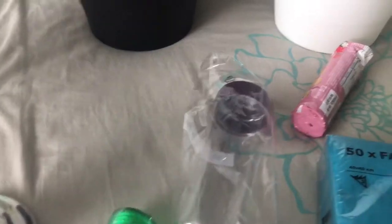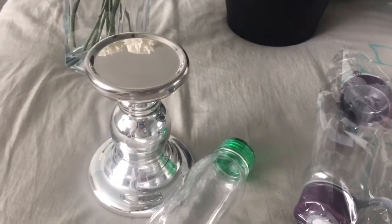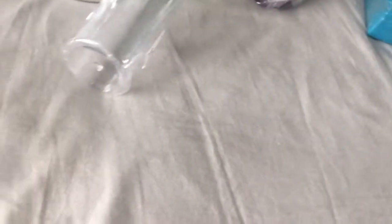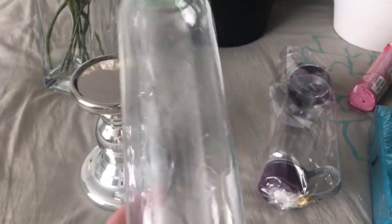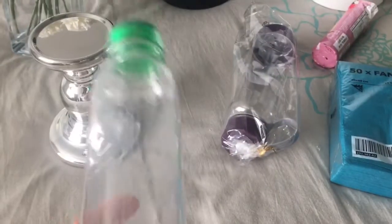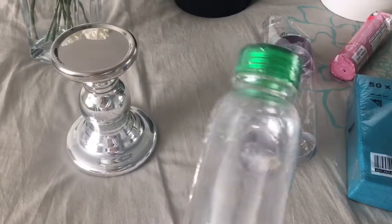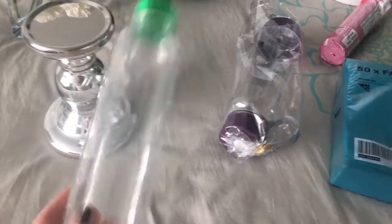Next things I got were a couple of water bottles. The first one I bought before — it's just a clear one. It's plastic, not glass, but it's very durable, thick plastic, and it just has a screw-on cap that's green. I got that one.